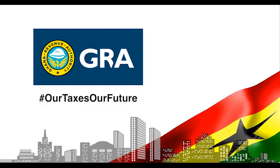Integrity. Fairness. Service. Our taxes. Our future.